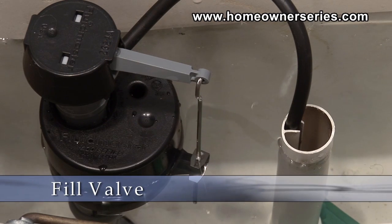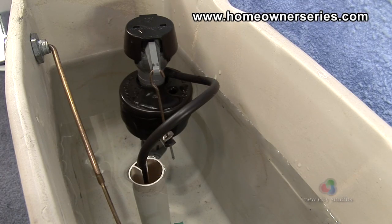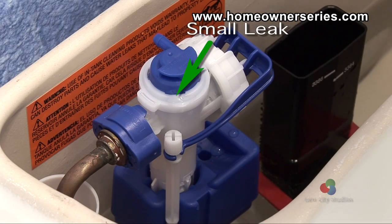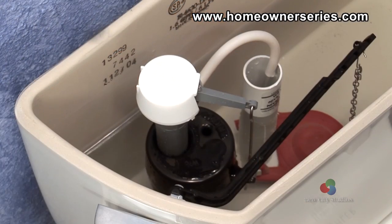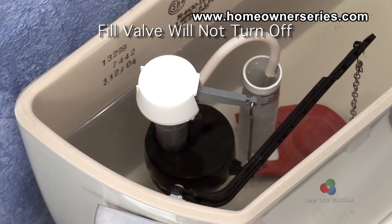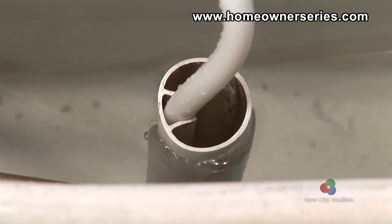Over time, the fill valve may become damaged or no longer function properly. This can be caused by a number of reasons like mechanical failure, corrosion from mineral deposits, or chlorine damage from toilet bowl cleaners. When the fill valve no longer functions, it can either leak profusely at the head of the valve or leak slightly, both of which continually overfill the tank with water. In most circumstances, however, the fill valve begins to stick, meaning it does not shut off the water entering the tank when it should, causing the tank to constantly be filling.